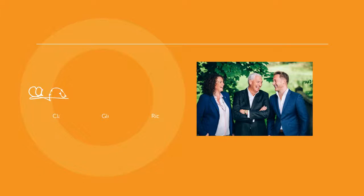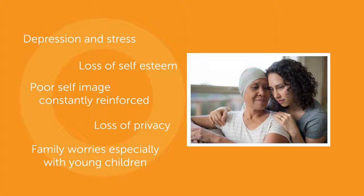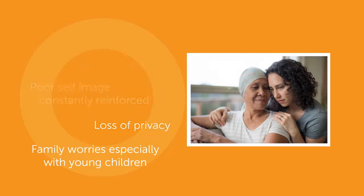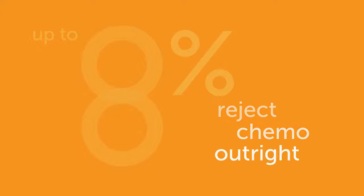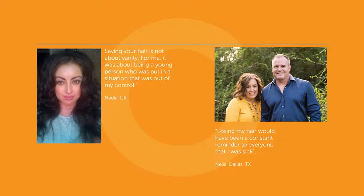Paxman is a family business that was born when our chairman's wife started losing her hair during chemotherapy for breast cancer. We've seen at firsthand just how devastating this can be. We also know that many people consider hair loss as the most feared and common side effect of chemotherapy treatment. Did you know that up to eight percent of patients reject chemotherapy outright as they don't want to lose their hair? The emotional effect is considerable and can have a dramatic impact on self-esteem.